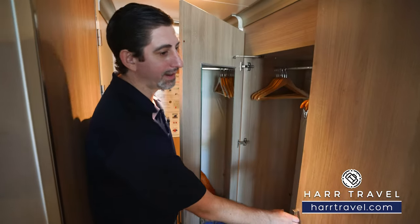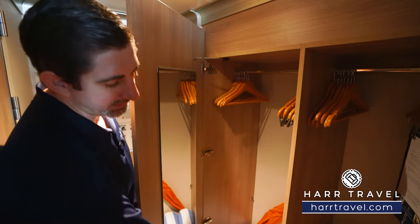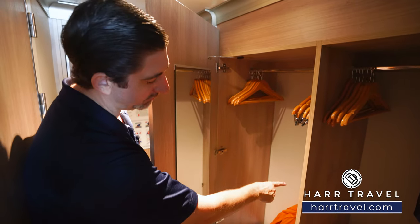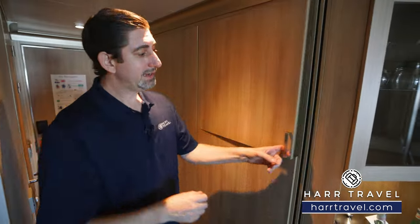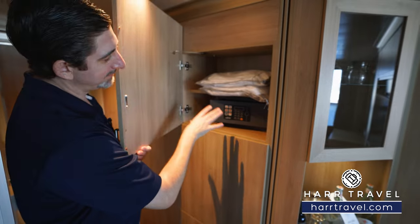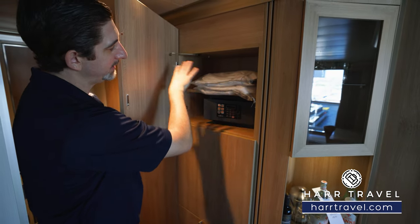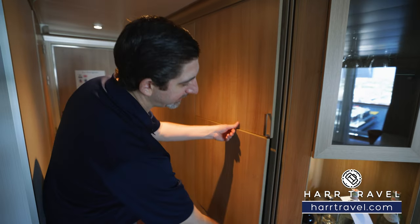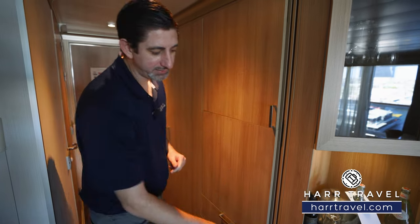Right here you're going to find the primary part of your storage. You've got hanging storage up above, shelves up and down, a nice large golf umbrella, and a little bit of storage underneath as well. In here you're going to find your safe — big enough for a laptop and personal belongings. You're also going to have those robes, a bit of storage there, your mini fridge just inside, and then more drawers for storage underneath, plus a little bit more storage up above.